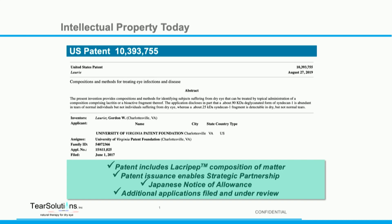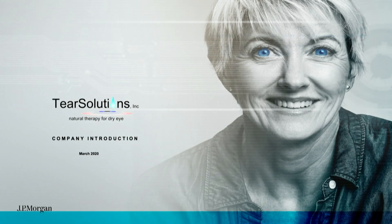This is what we want to do — present to potential partners. Thank you.